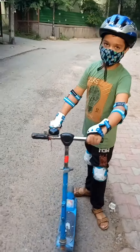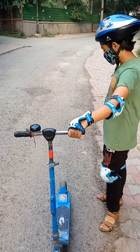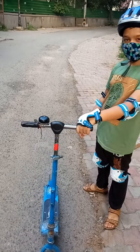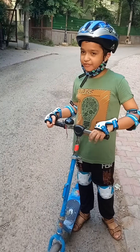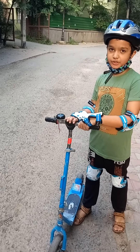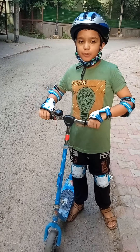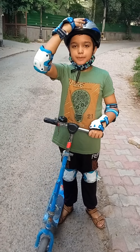Because of this road, I have worn these gloves and pads. Because if I fall off from the scooter, these pads and gloves help me for my protection. And my helmet protects my head.